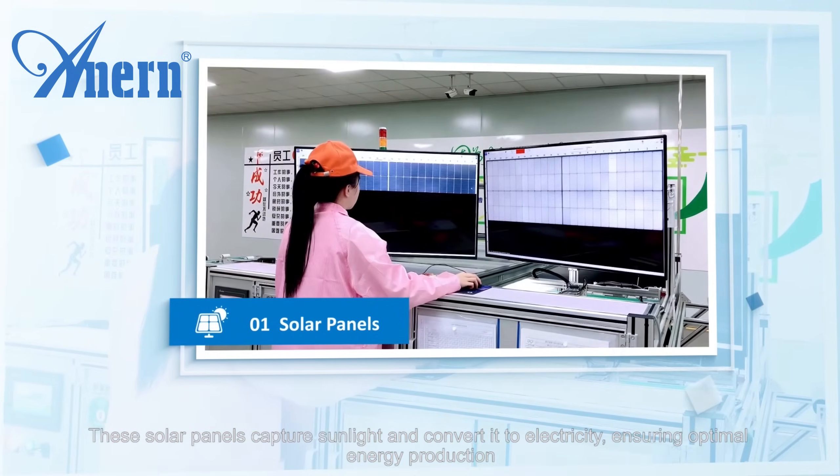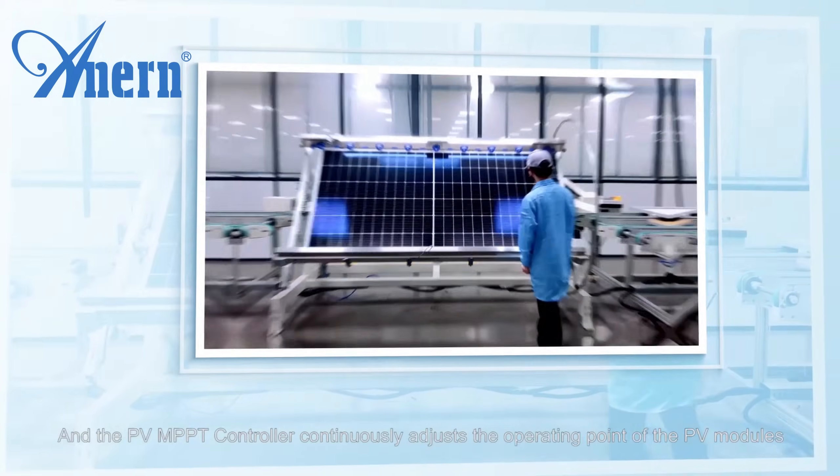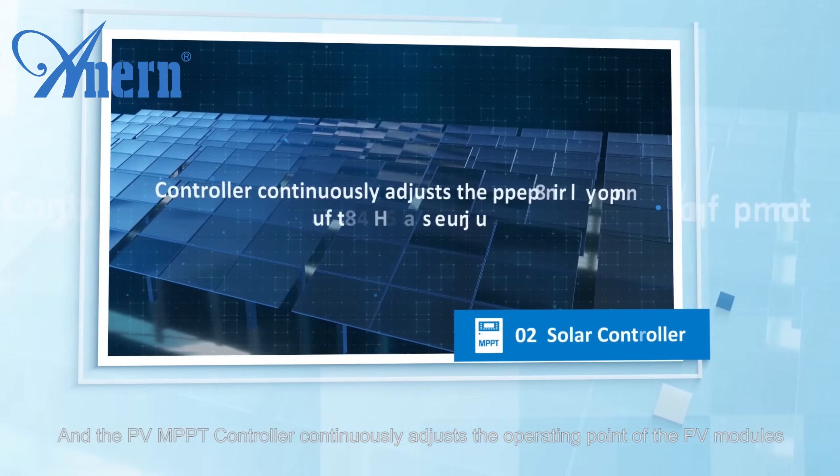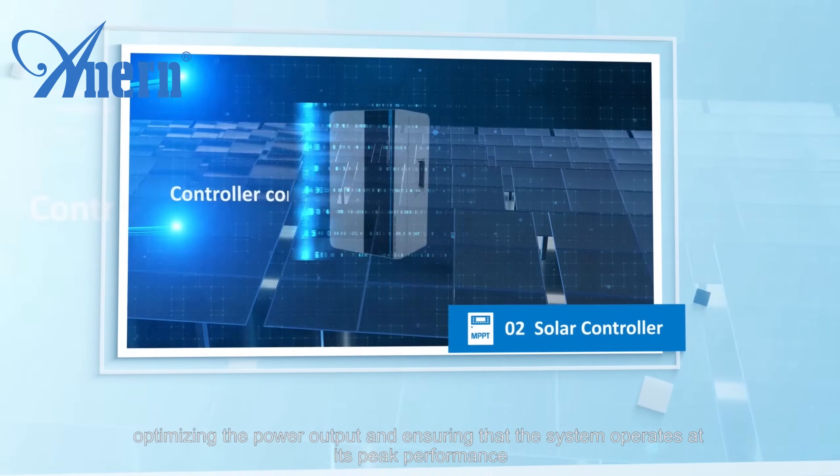These solar panels capture sunlight and convert it to electricity, ensuring optimal energy production. The PV MPPT controller continuously adjusts the operating point of the PV modules, optimizing the power output and ensuring that the system operates at its peak performance.